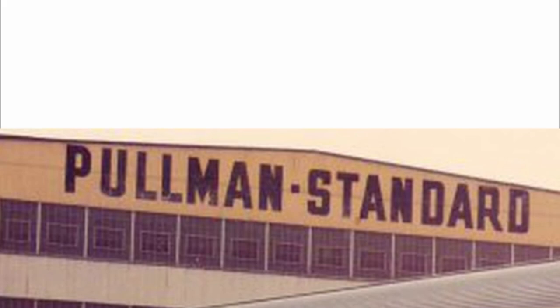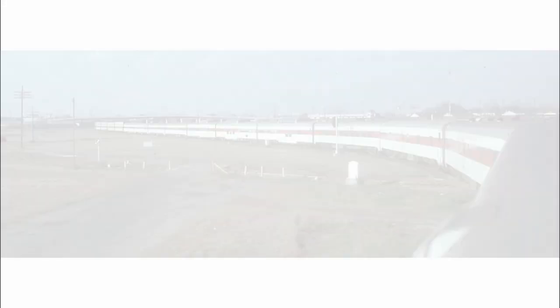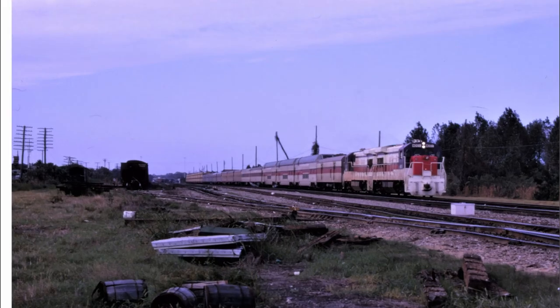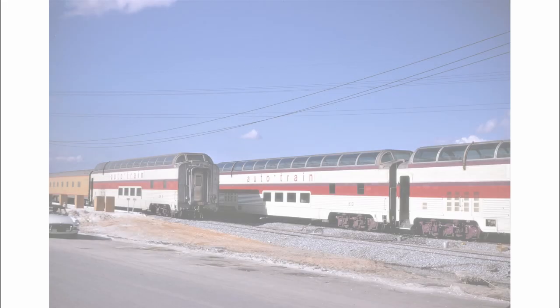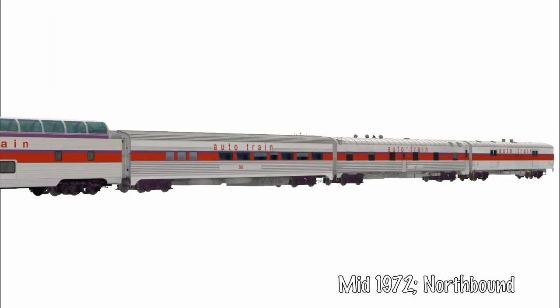When Pullman Standard completed more and more refurbished passenger cars, auto-train could begin running longer consists to keep up with the passenger demand. Save for a minor setback in December of 1971, the arrangement of passenger cars remained consistent. The first change to the consist would be relatively minor in comparison to future changes, with the kitchen dormitory and movie buffet cars being moved to the rear.